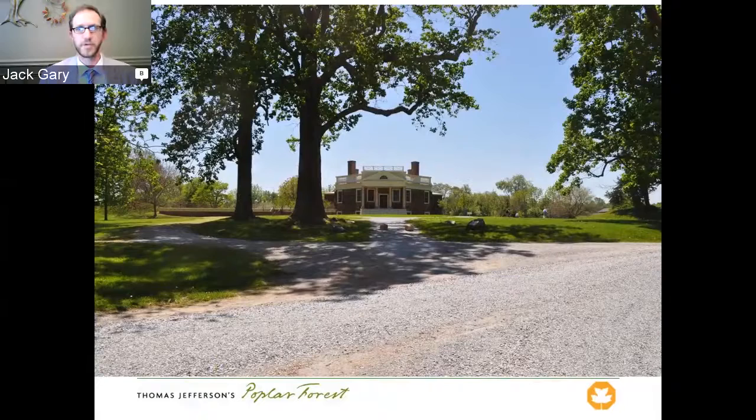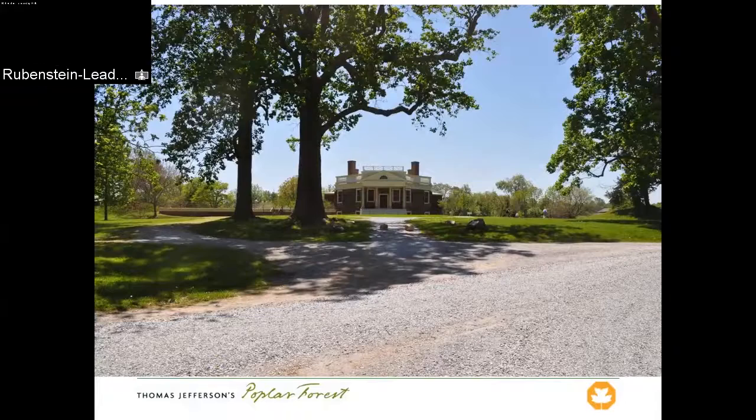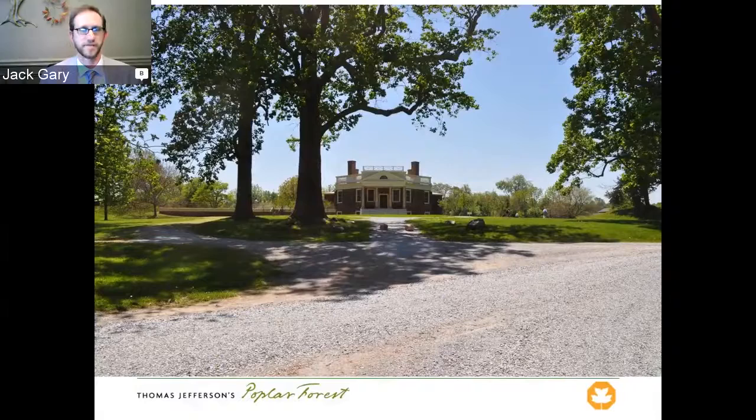Those are the three projects we've been working on at Poplar Forest. I'm thrilled to have been able to relate them to you today. I want to thank in particular the Garden Club of Virginia for their very generous support of all three of the projects I've just related to you. And with that, I'll close. I hope the rest of the symposium goes great — I wish I was there with you.